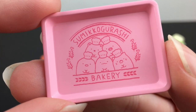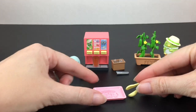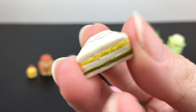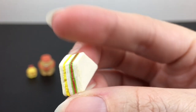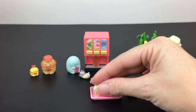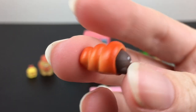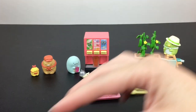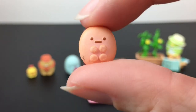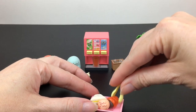Then you get a nice Sumikko Gurashi bakery tray with all your little buddies on it and a pair of tongs — I do like the interactiveness of these. We have what looks like an egg, ham, and lettuce sandwich in a Mount Fuji design. I love it — that face never gets old! Then we have a coronet with one of our little friends inside, and a little bread piece that looks like he's one of the tapioca pearls in bread form. They all go on your tray and then into your bakery.